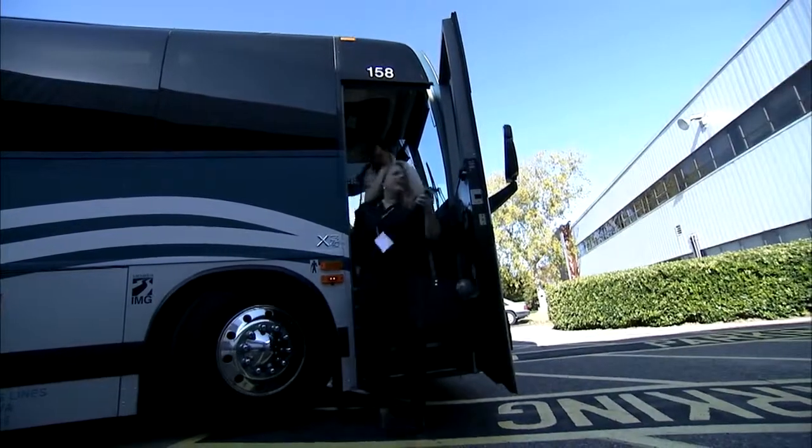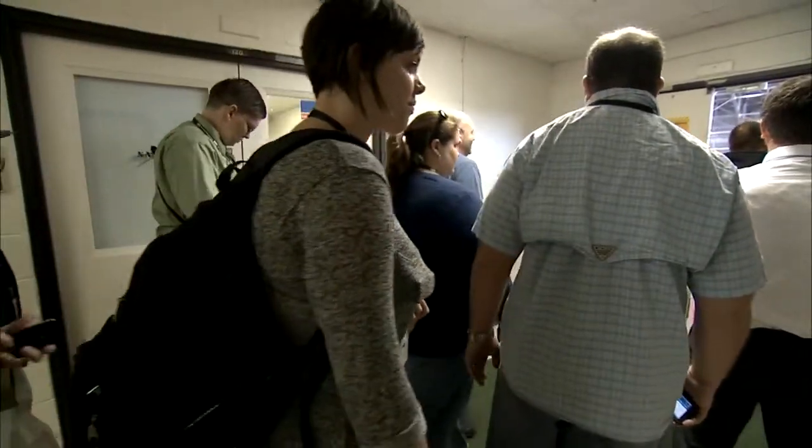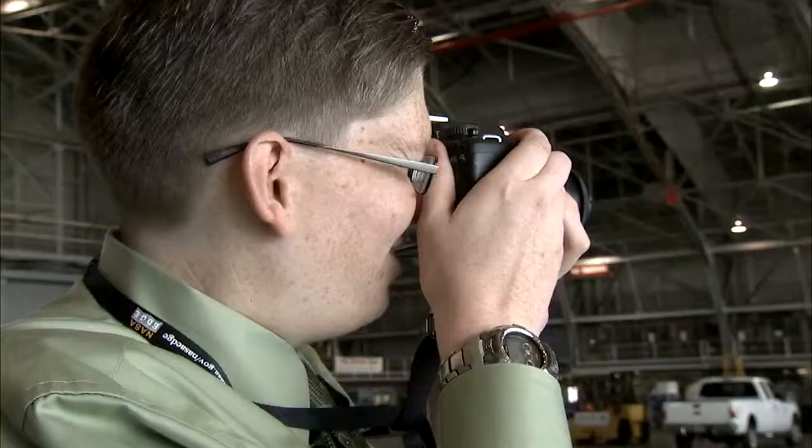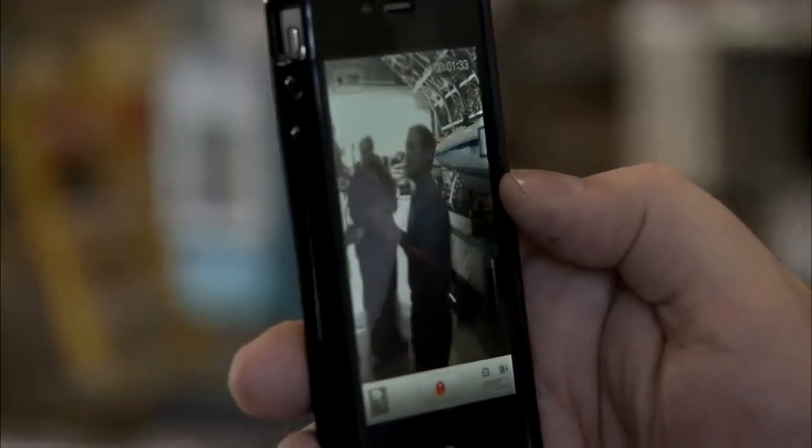They came to Hampton, Virginia from as far away as Wisconsin, Maine and Florida — on their own dime, with their smartphones and cameras in hand — to see behind the scenes at NASA's Langley Research Center.